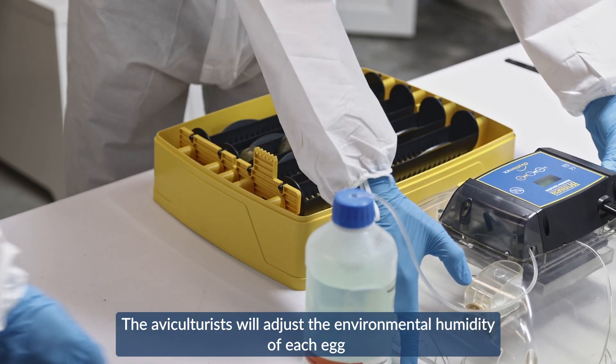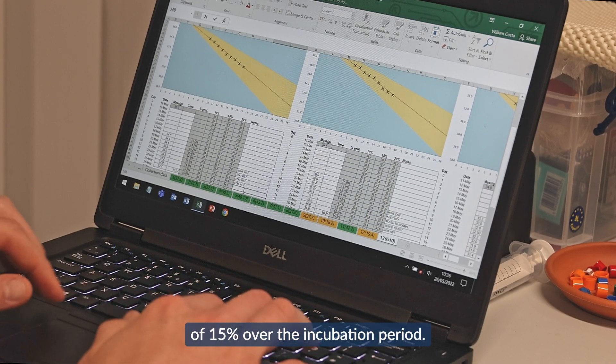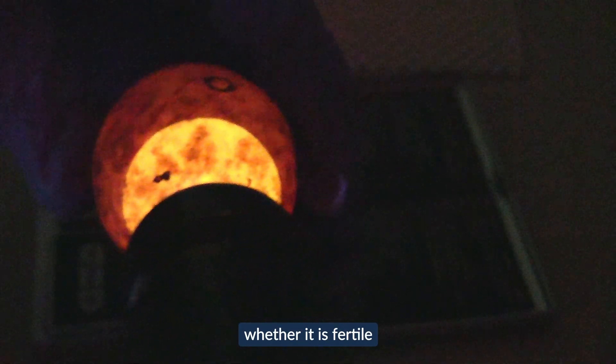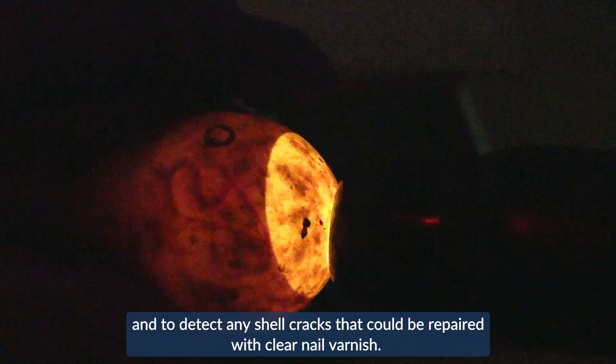The aviculturalists will adjust the environmental humidity of each egg to achieve a target weight loss of 15% over the incubation period. Finally, the egg is candled to assess how well the egg has dealt with being transported, whether it is fertile, and to detect any shell cracks that could be repaired with clear nail varnish.